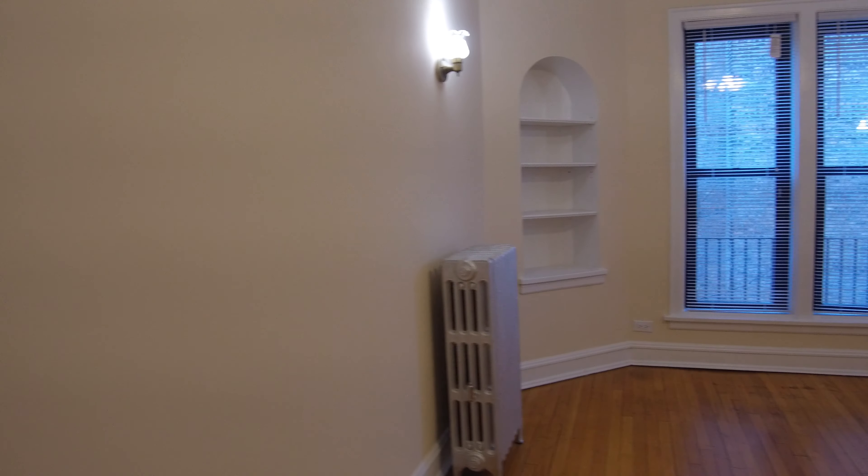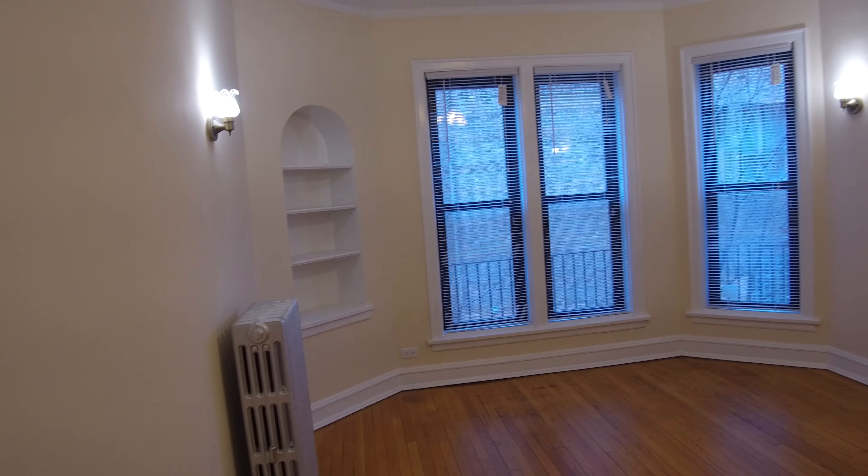You can see the radiator heat over there — heat is included, hot water is included, and you pay stove gas and electricity.